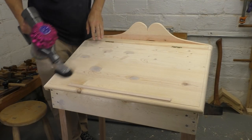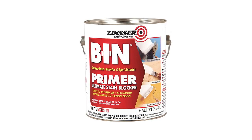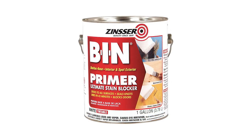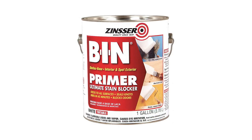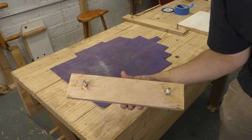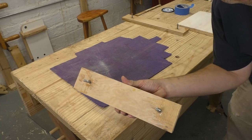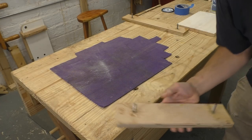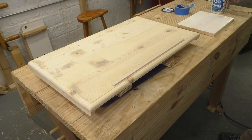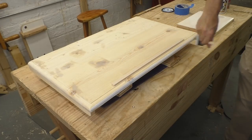Once everything is sanded I like to vacuum the piece off, and then I'm ready for primer. I use this BIN primer on almost everything I paint — it's shellac-based, compatible with everything, and gives good coverage. It also dries fast. If you take a scrap of wood, run a couple screws through it and then file off the points, you have a good stand to elevate parts while you paint them.